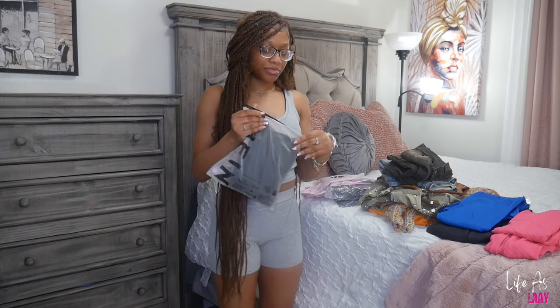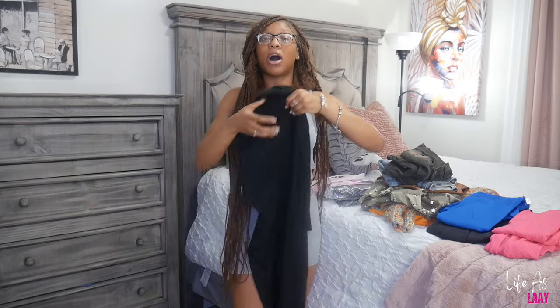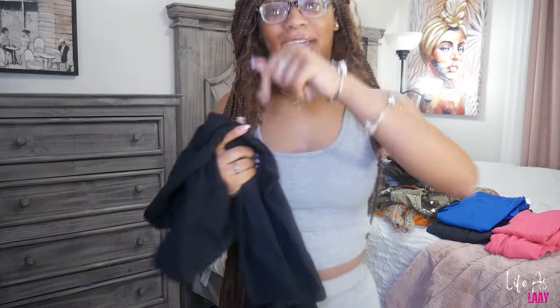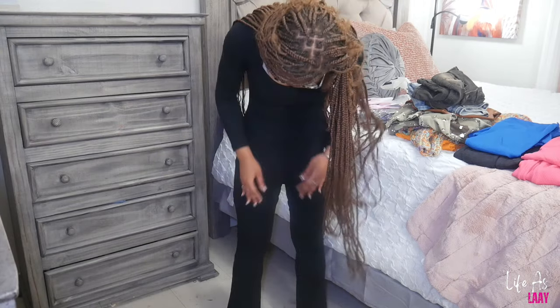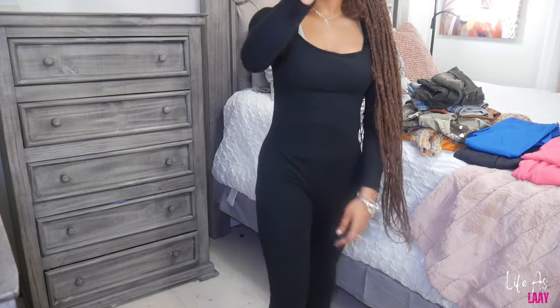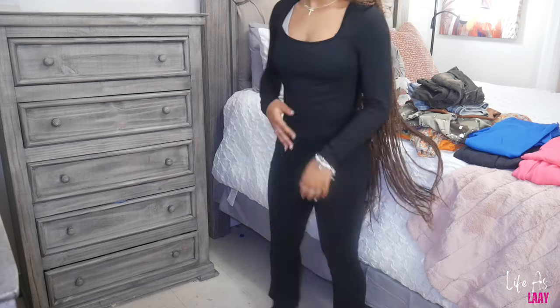The last thing I got from Shein is this jumpsuit. I'm trying everything on. When I tell y'all they played my face — this is supposed to be a small. It looks way too big. The legs are supposed to flare out at the bottom on the ground and they do not. You can tell it's too small in the crotch area and the material is just off. I wanted it so bad because I'd been seeing it on TikTok shopping, so I tried Shein. Shein definitely disappointed.